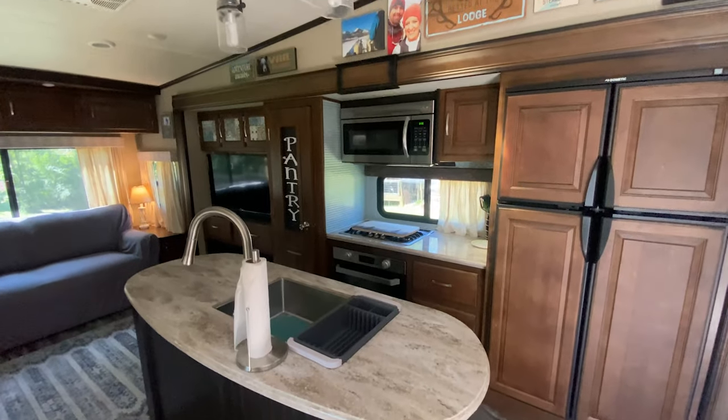Since we've owned three travel trailers and two fifth wheels, I wanted to bring this video to you about what our thoughts were on the difference. One of the biggest reasons that we like a fifth wheel over a travel trailer is it usually has higher ceilings and the layouts just feel more like home. Both of the fifth wheels — our other fifth wheel had a rear U-shaped kitchen, and that was the reason we picked that one because we loved the kitchen feel.